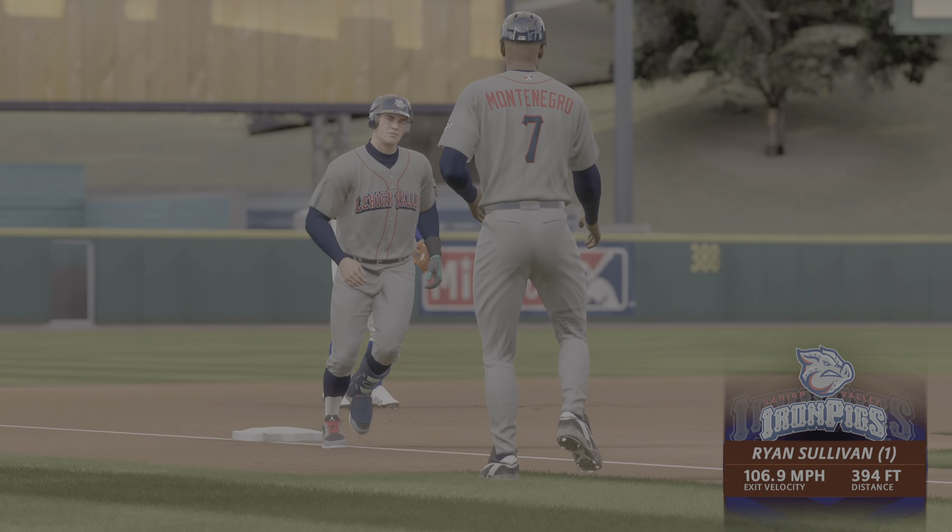Clearly not fooled by the location or the velocity — he was all over that fastball.